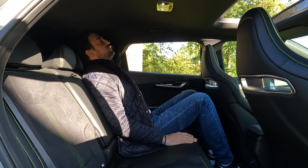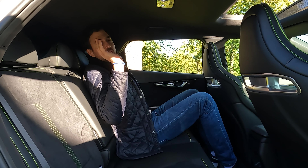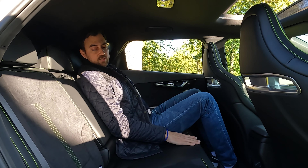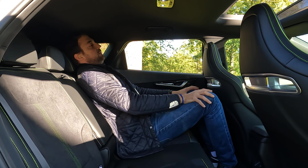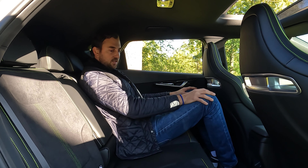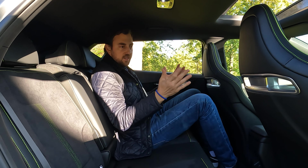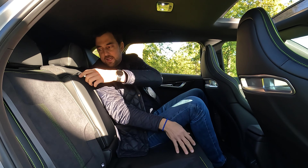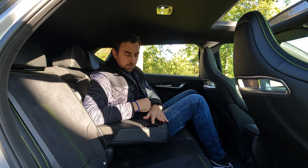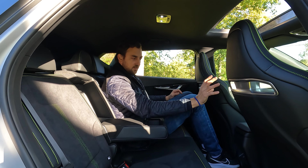If you lean the seat backwards the headroom gets less, and the most reclined position is still quite limited. So you can have a nice time in the back seat if you're a bit shorter than I am. Overall it's a nice back seat with practical features: an armrest with two cupholders, some extra storage, and a seat porch in the middle — though no air vents at the central console.